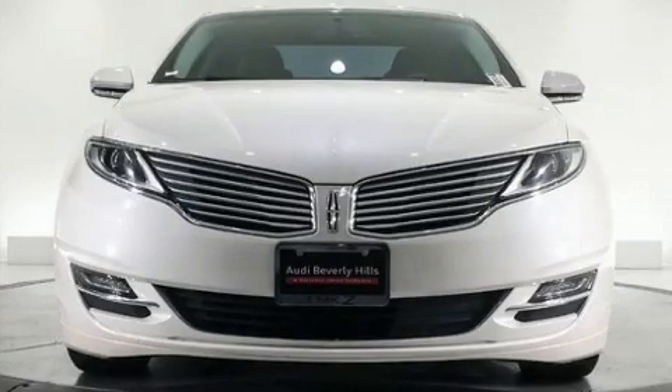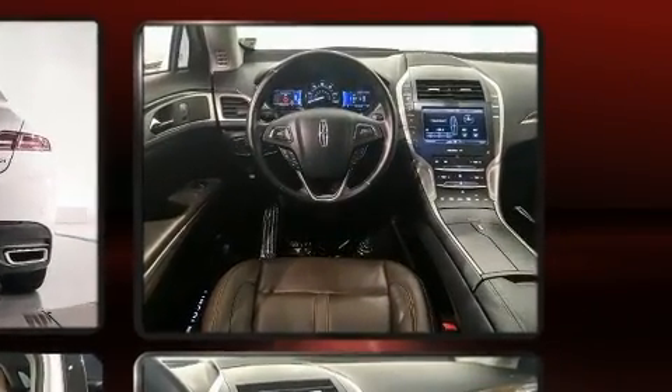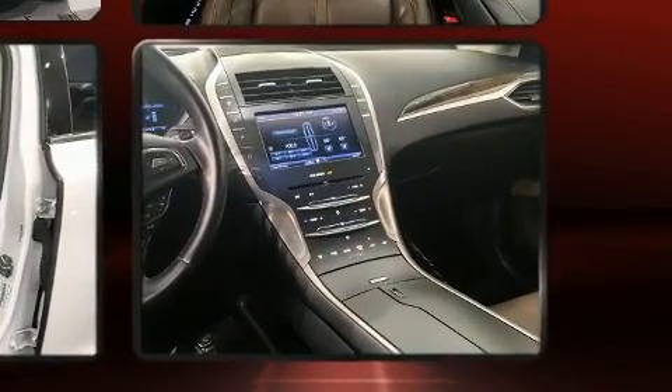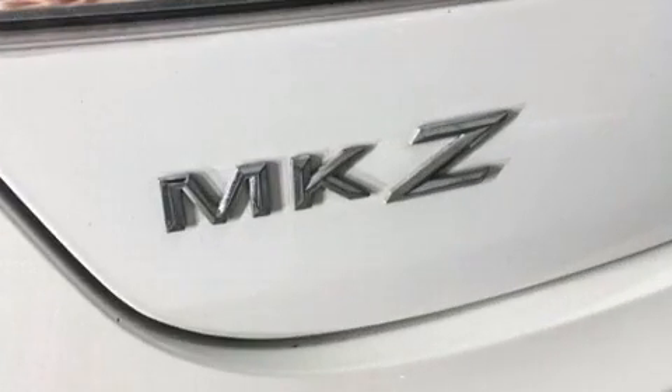Here's a great deal on a 2015 Lincoln MKZ Hybrid. This four-door, five-passenger sedan has just over 80,000 miles. It features a front-wheel drive platform, an automatic transmission, and a two-liter four-cylinder engine. Lincoln prioritized practicality, efficiency, and style.